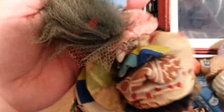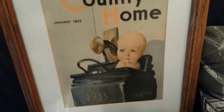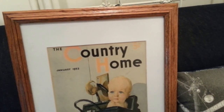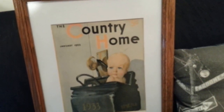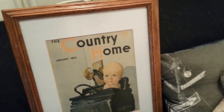This is also interesting — it's the cover of Country Home, January 1933. So it's like a New Year 1933 issue. It came with a wooden frame. It says time, and you can see 1933. They sometimes take covers of magazines and put them into frames.